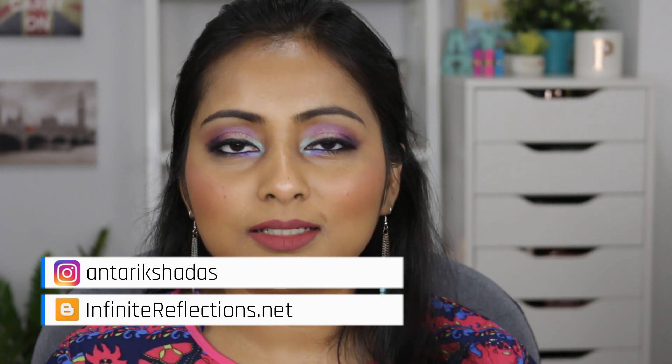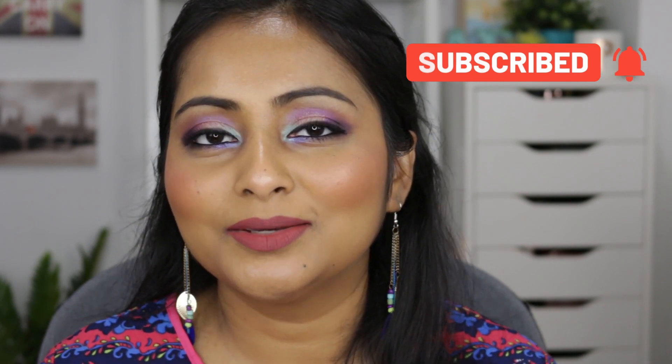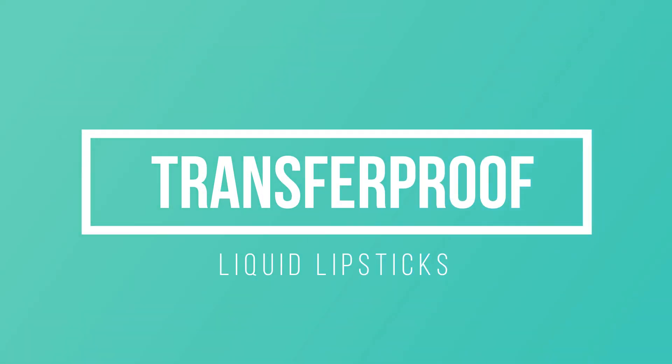The title says top 5 but I actually have more than 5 liquid lipstick formulas to share. Since the pandemic started I've gone back to liquid lipsticks — I used to love liquid matte lipsticks but I had shifted to cream lipsticks. Now I wear liquid lipsticks again because they don't transfer on the mask. I'll cover both transfer-proof formulas and those which transfer a little but are more comfortable.